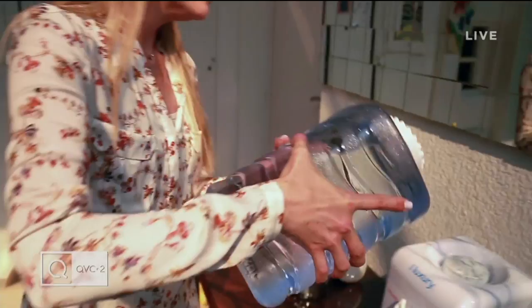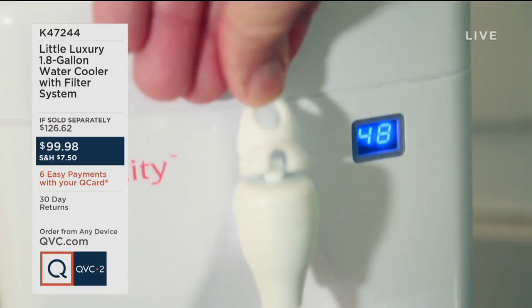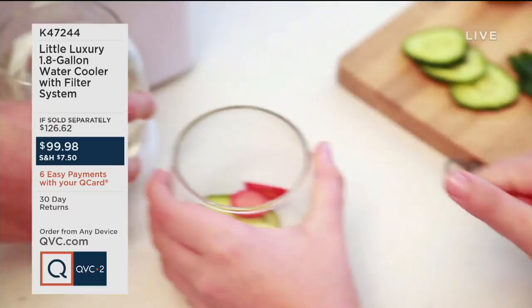Kathy got hers two days ago as soon as it was on dot com — she's had one for 15 years that just broke and needed to replace it. Four easy payments are also available. Now let's talk about hydration. For those of you who missed out last time on the Little Luxury, guess what's back in stock — the 1.8-gallon water cooler with the filter system. You fill it with tap water, saving about 900 plastic bottles from being thrown away, and it's compact for your countertop.